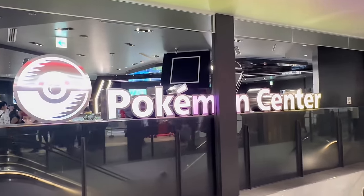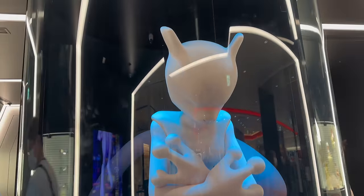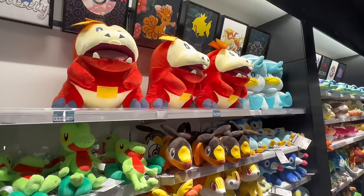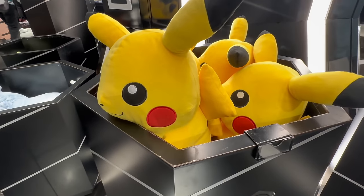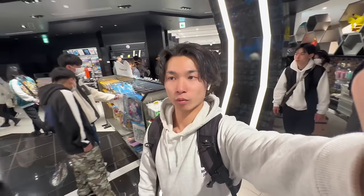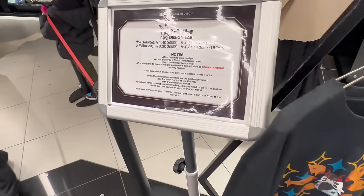The Pokemon Center is also on the same floor. The theme is Mewtwo, and there is a life-size Mewtwo sleeping in a mysterious device, just like in the movie Mewtwo Strikes Back! They offer a variety of original products, including game software and many adorable Pokemon plushies. It's a Pokemon fan's dream with plenty of services and campaigns. There are so many cute plushies — I used to be obsessed with Pokemon until the era of Emerald, and it felt like I was back in childhood. You can even make your own original t-shirts there. So what's your favorite Pokemon? Let us know in the comments!